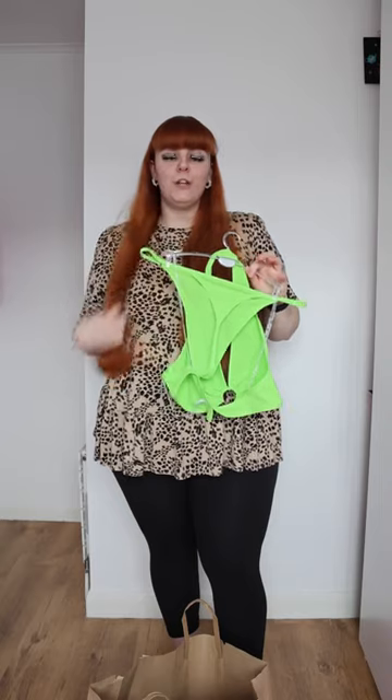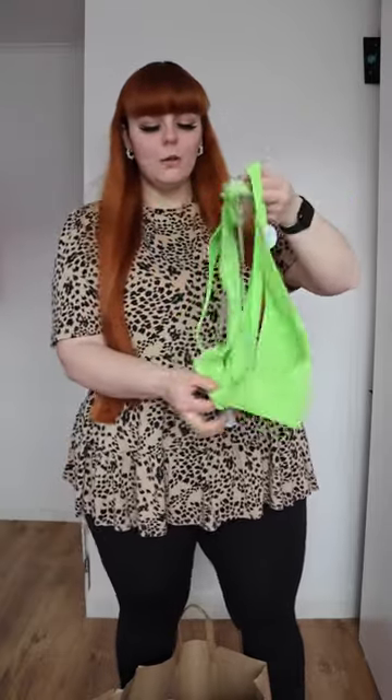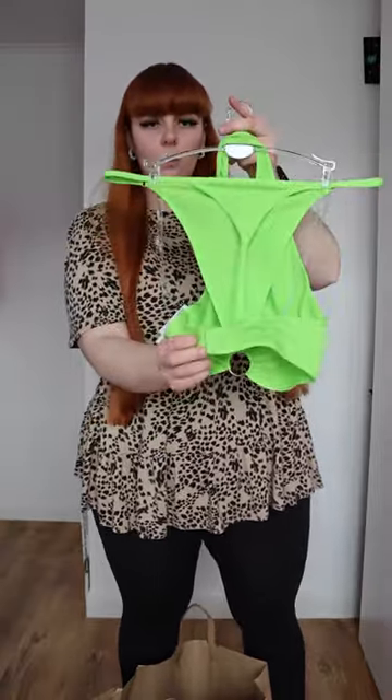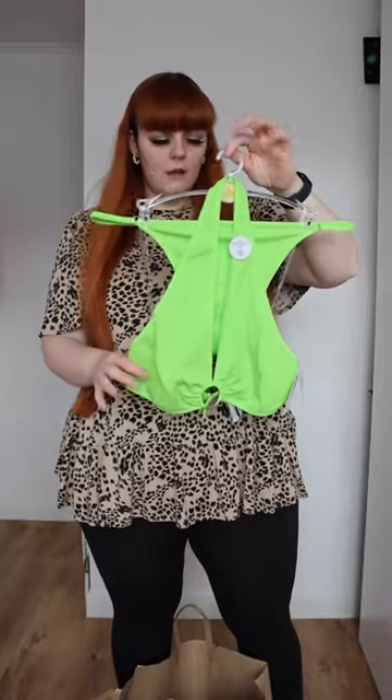And then I saw the cutest set that I had to buy. It is a little halter top — again, it's the ribbed material. It is a thong bottom, but it's more like a G-string, if you can see. It does have a little clasp so you can do it up. I got it in a size large and it was £6 again. That was literally everything I picked up.